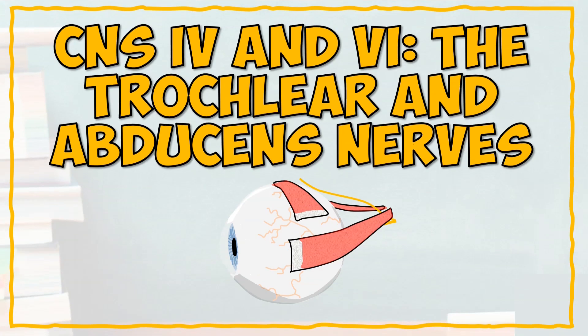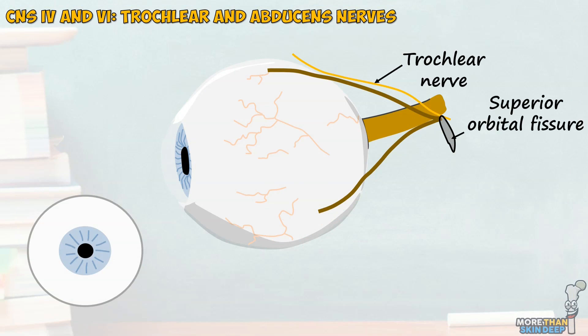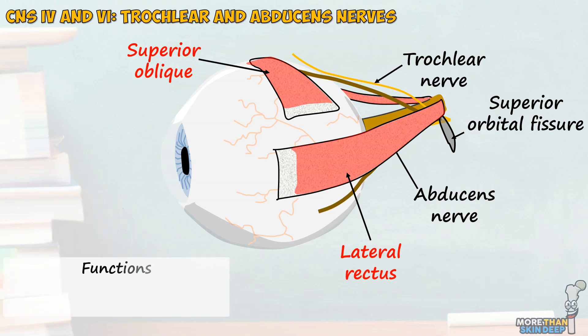The fourth and sixth cranial nerves are usually discussed together as they serve similar functions to the oculomotor nerve. The fourth is the very thin but long trochlear nerve, which enters the eye via the superior orbital fissure. Its only action is to innervate the superior oblique muscle, which turns the gaze down and out whilst also internally rotating the eye. The sixth cranial nerve is the abducens nerve, which also enters via the superior orbital fissure and gives one motor branch to the lateral rectus muscle, turning the gaze outwards. As the trochlear and abducens nerves have no sensory actions, they are purely motor — considered general somatic motor nerves.